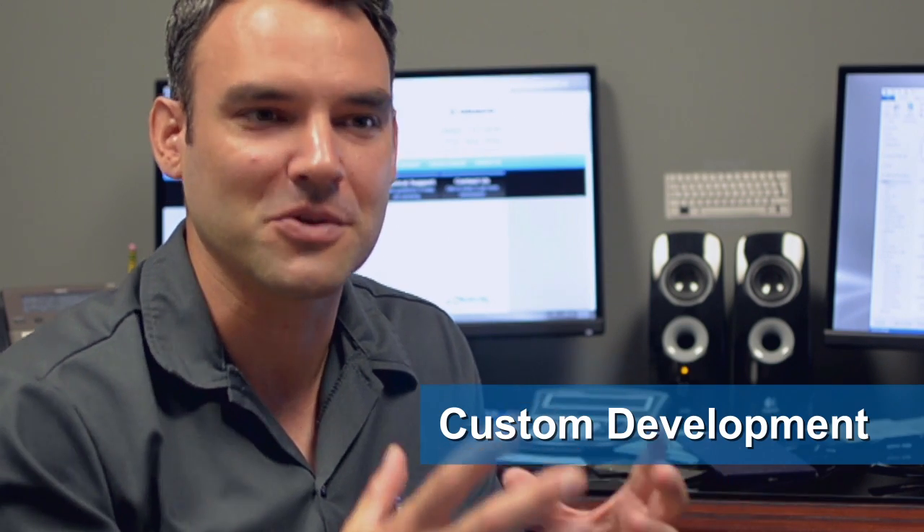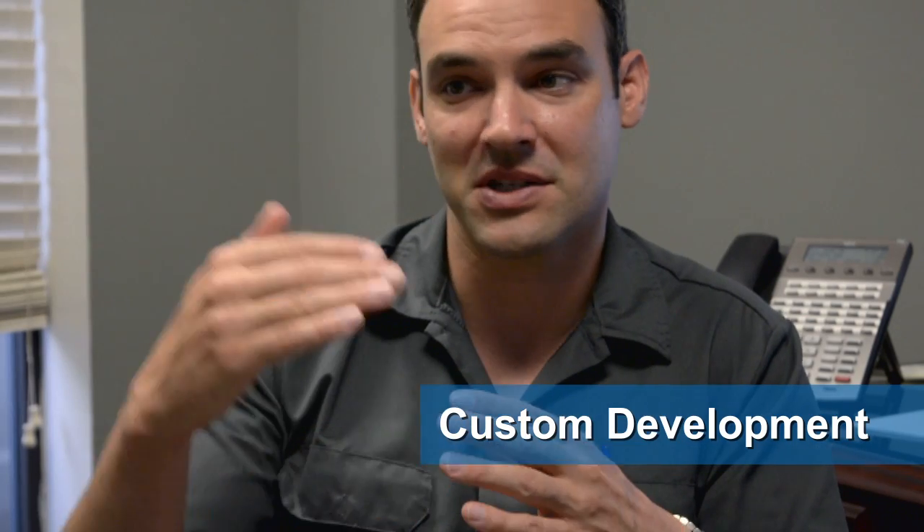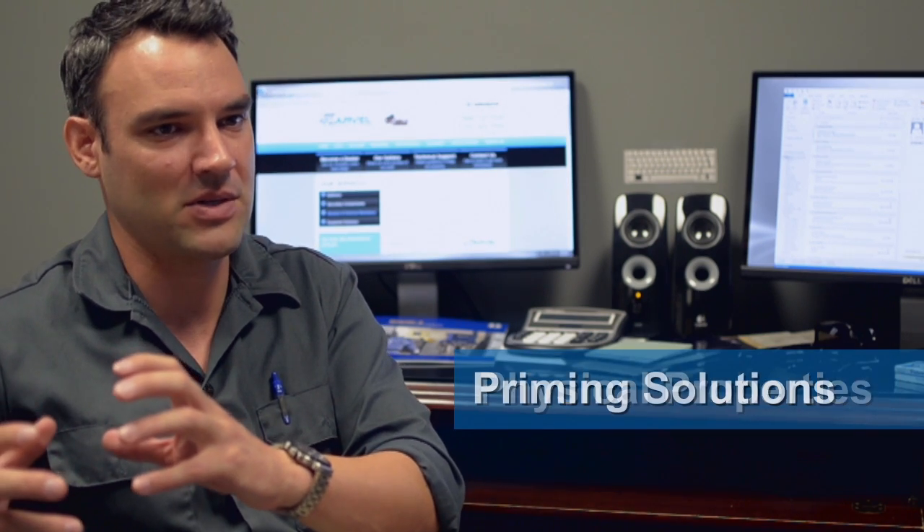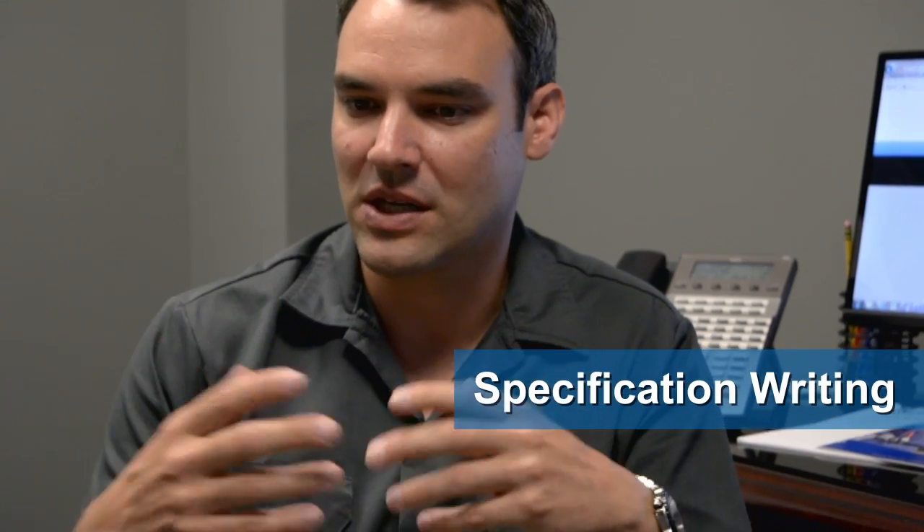In the event that one of our products just doesn't work for our customers' needs, we have a third product line that is our custom development solution group. We have engineers standing by to understand what those needs are and go back to the drawing board with our chemists to really custom develop a solution that meets your needs 100%. We try to really understand what the customer's needs are and then custom develop that solution.